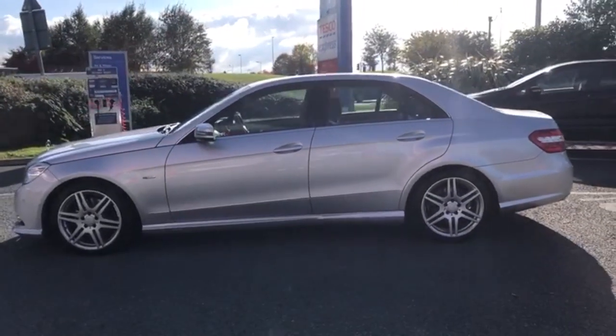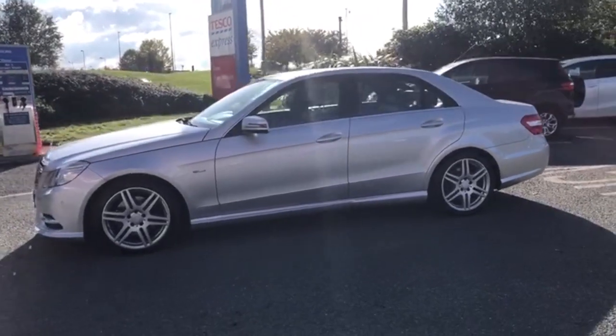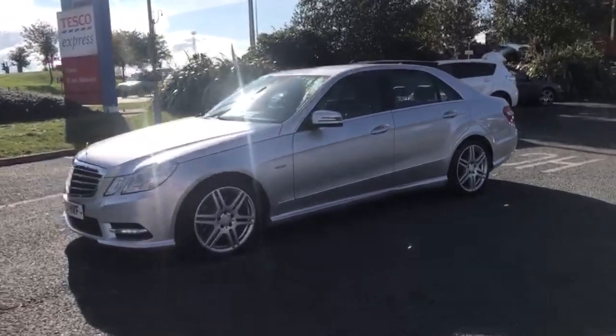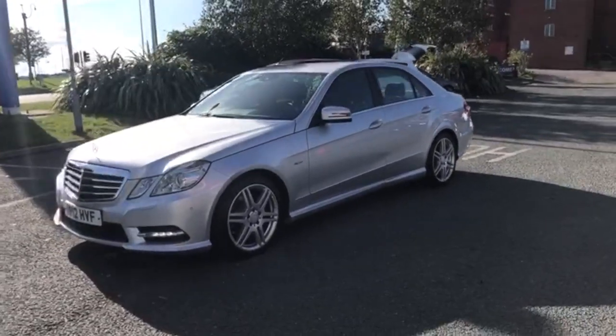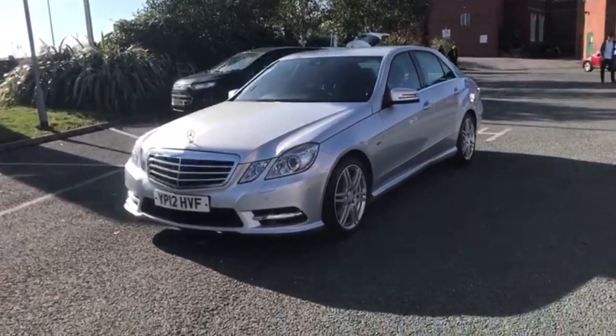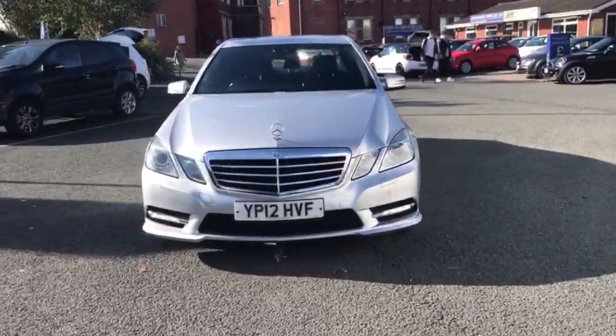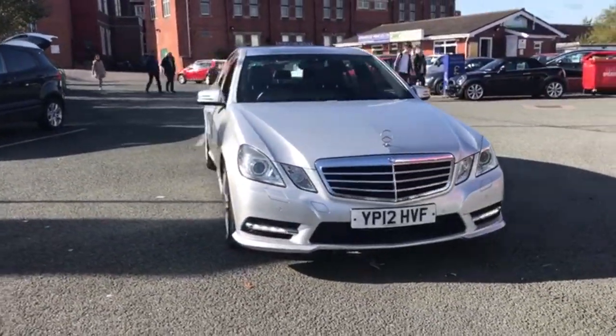This car does have front and rear parking sensors. If anyone feels like they are missing anything on the video, please feel free to give us a message or give us a call, and we will be more than happy to send you a personalized video over WhatsApp.